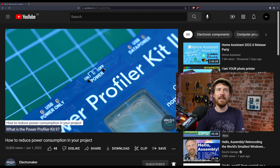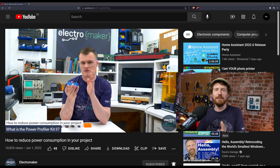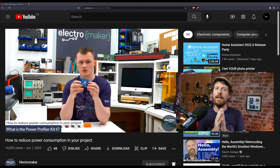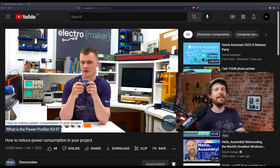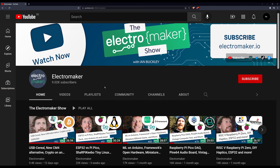I'll leave a link to it in the description. I really enjoy Robin's videos — they're made completely separately to me in a different country — and it brings me joy to see more ElectroMaker content coming out. Let me know what you think of the ElectroMaker Educator series, and we'll see if we can convince Robin to make more.